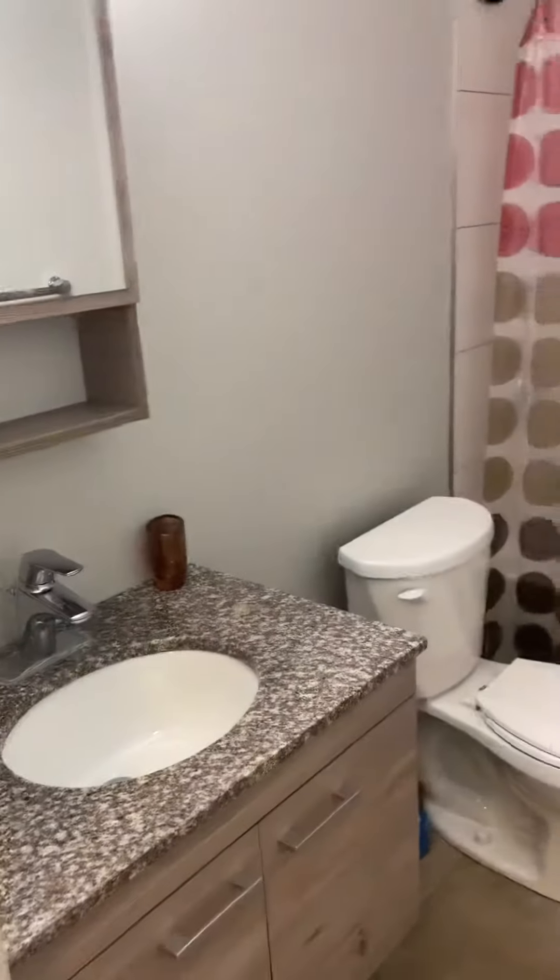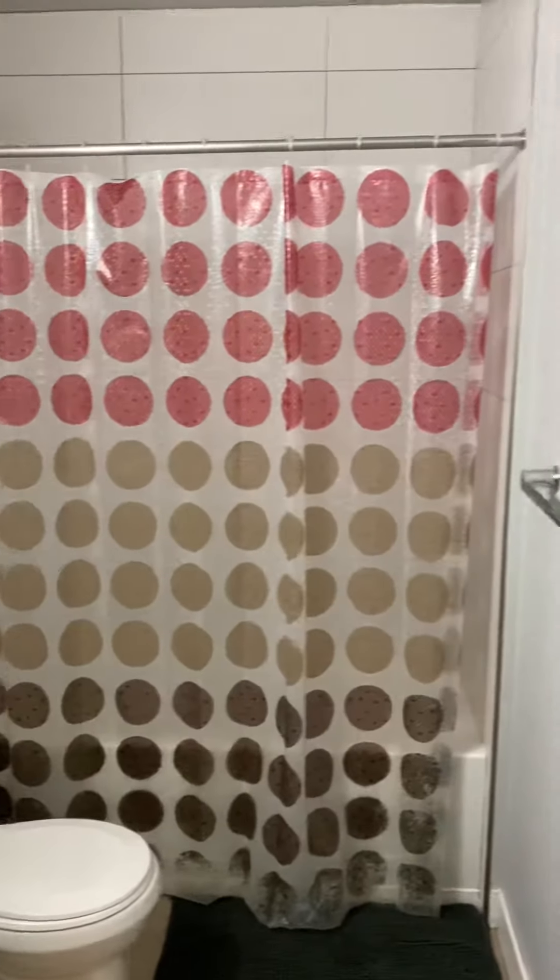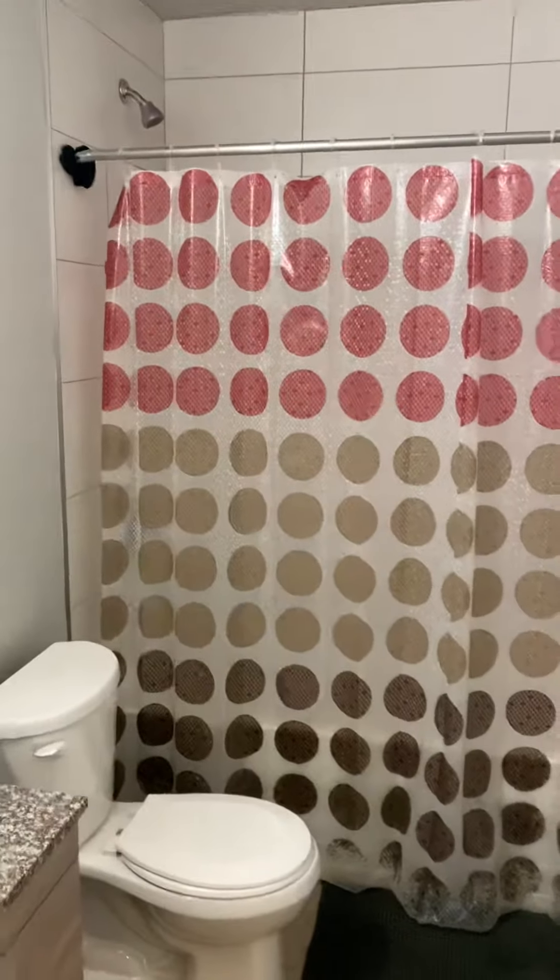Then we go to the first full bathroom, where you have your sink, vanity, toilet, and full tub — no stand-up showers.